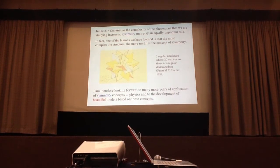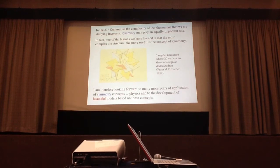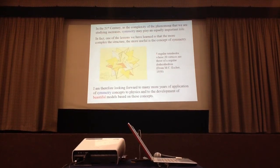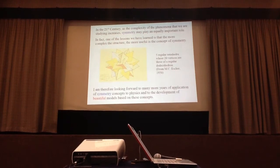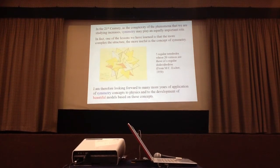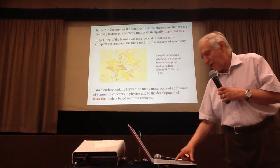Just look at this figure from Escher. We started from the regular polyhedra like the tetrahedron. Now suppose that we have these tetrahedra interwoven together into five of them put together into a figure with vertices of an irregular dodecahedron. Unless you understand what are the symmetries of the system, you will have a hard time figuring out what it is. Concluding this talk, I am looking forward to many more years of application of this concept to physics and to the development of beautiful models based on this concept.